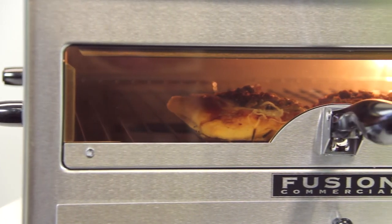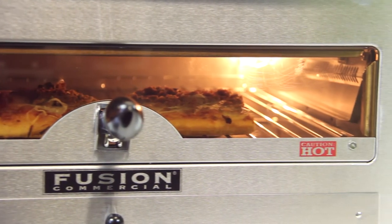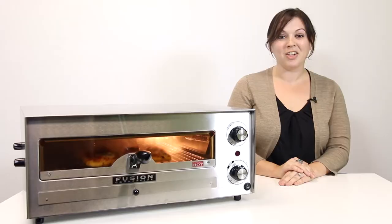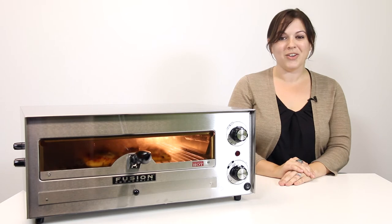Also available is a deluxe 16 inch pizza and snack oven to bake all types of frozen pizza up to 16 inches in diameter — thin crust, regular crust, and rising crust — as well as popular frozen snack foods and single serve entrees. A 12 inch pizza oven and deluxe 12 inch pizza and snack oven are also available.